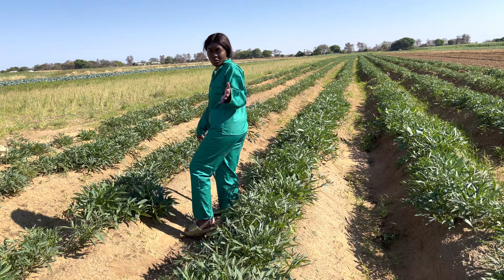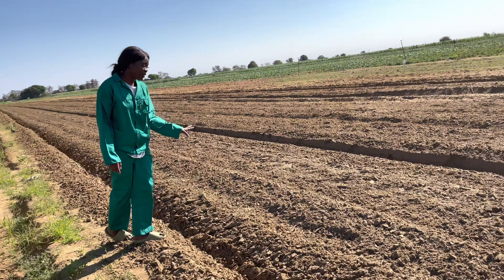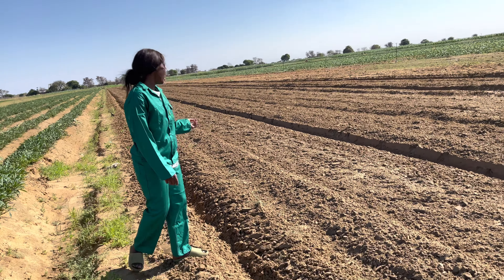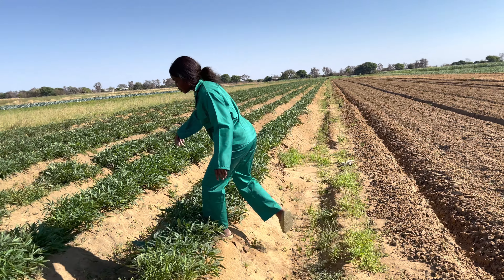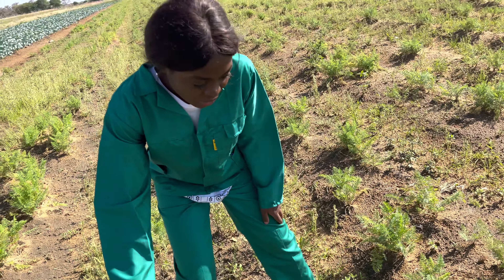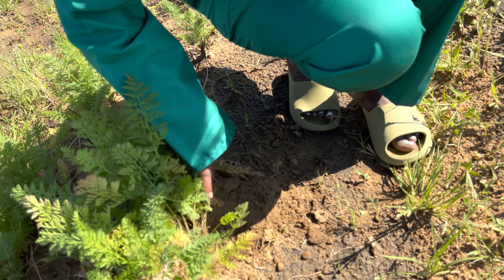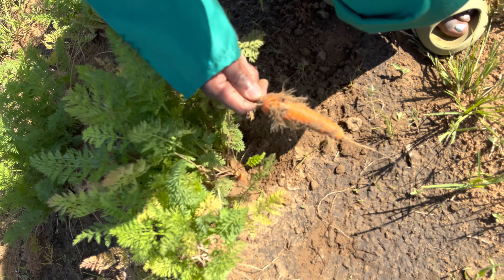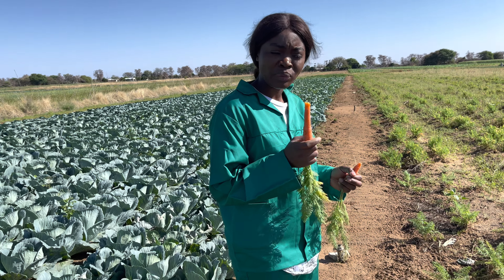These are carrots — I'm not sure if they are big enough to be removed. They're very, very small. I don't know how they check which ones are big. Let me just try and remove this one. It's very small. Sometimes we'll be working here and eating, because if you get hungry and the house is far, you don't have time to go there. I already washed it — people will be working and eating, especially carrots and tomatoes.